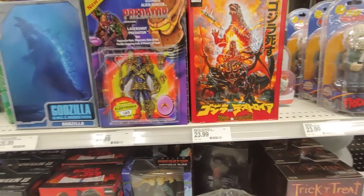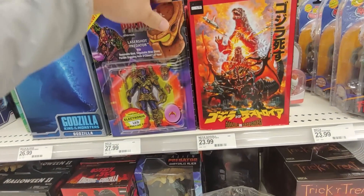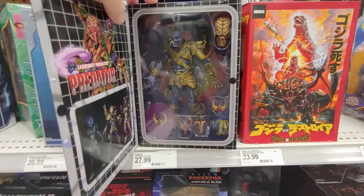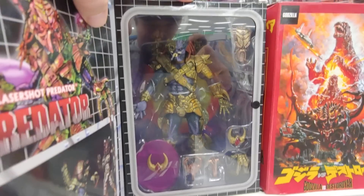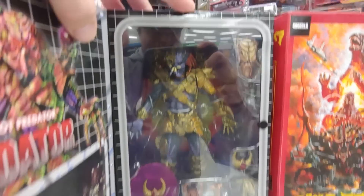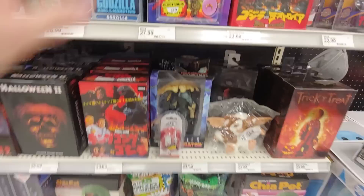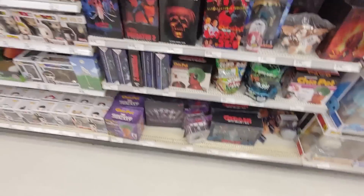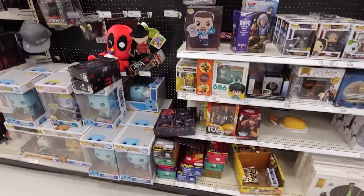They finally have the laser shot Predator. Okay, they have a good amount. Nice. It's about time this showed up. It looks sick — look at the armor. $27.99. Sorry about that, I was helping that lady find a toy for her son.